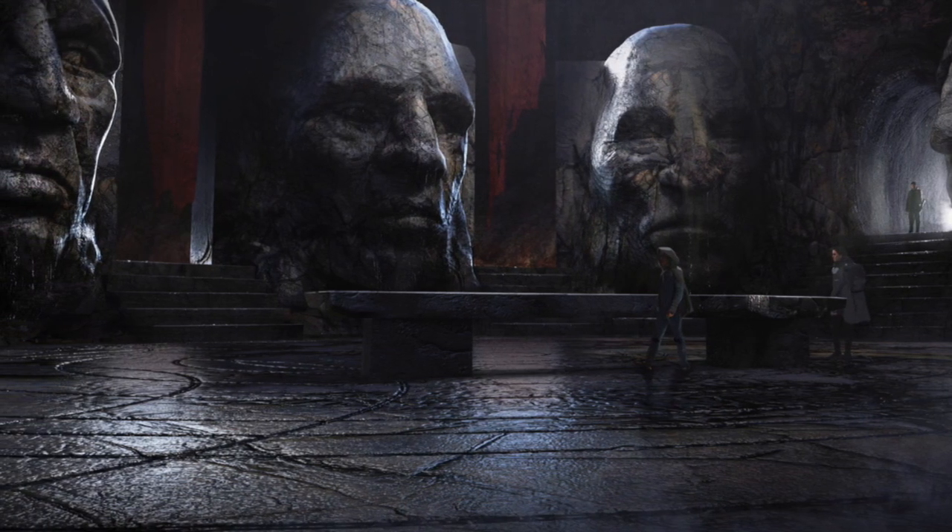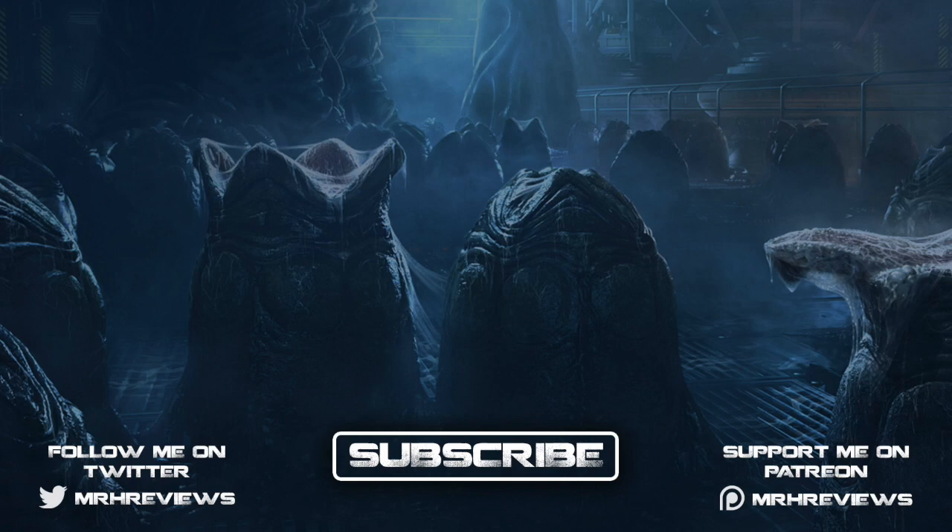Let me know what you think down below in the comments section, and if you did enjoy this video then please consider leaving a like and subscribing to the channel for more in the future. If you think this video is worth it and you want to support the channel then please head on over to my Patreon page — the link is in the description box. I've been Mr H and until next time, I'll catch you in the comments section.